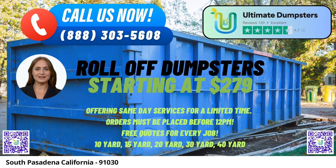Welcome to our video presentation on Same Day Roll-Off Dumpster Rental Service in South Pasadena, California, provided by Ultimate Dumpsters. Whether you're a homeowner, contractor, or business owner, Ultimate Dumpsters offers a comprehensive waste management solution to meet your specific needs. Let's explore the benefits of using Ultimate Dumpsters in South Pasadena and why we are the ultimate choice for all your dumpster rental requirements.